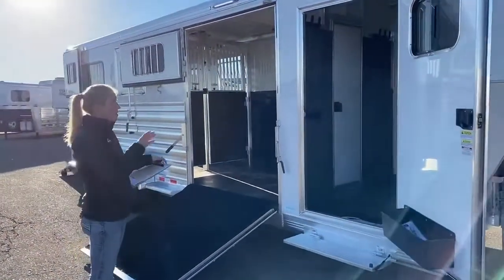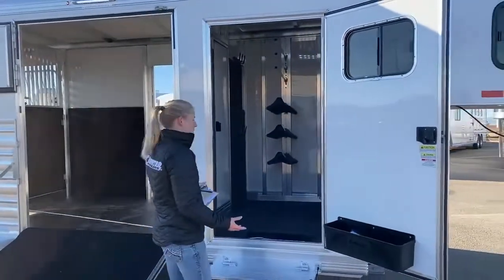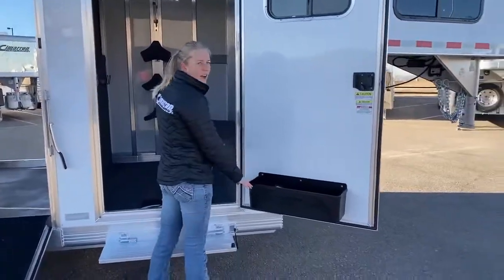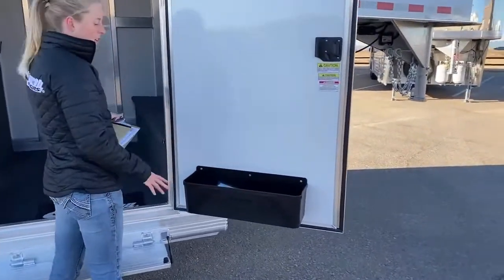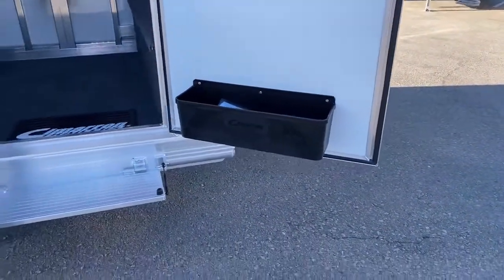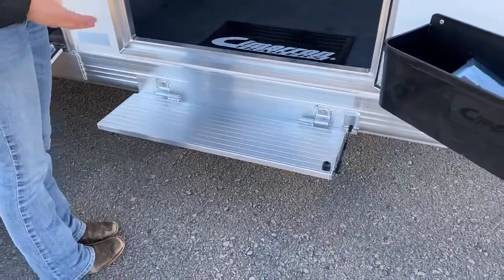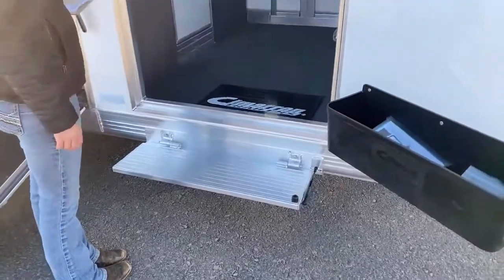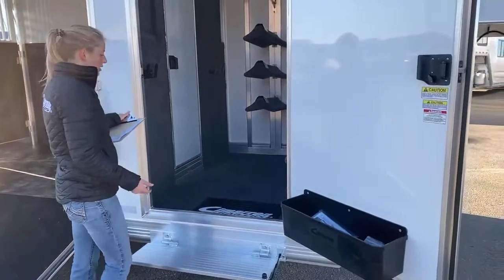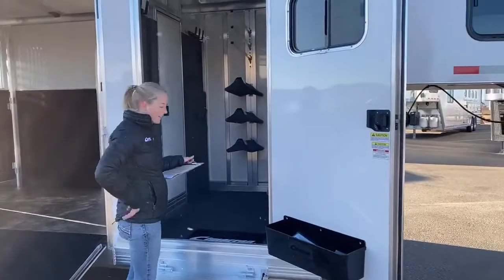Up here we have our front tack room — everybody needs one and they're all set up a little bit differently. I really like how this one is set up. You've got the brush box, which is easy grab-and-go so you don't have to dig around for your brushes. You've got a step here, which is really nice because it's a big trailer, especially when it's aired up — you gain a couple extra inches off the ground. Having this step makes it easy to step in and out to grab your saddles and other items.